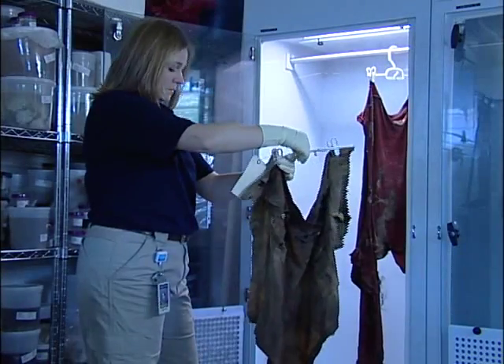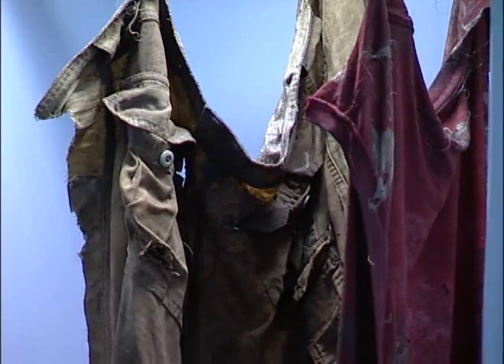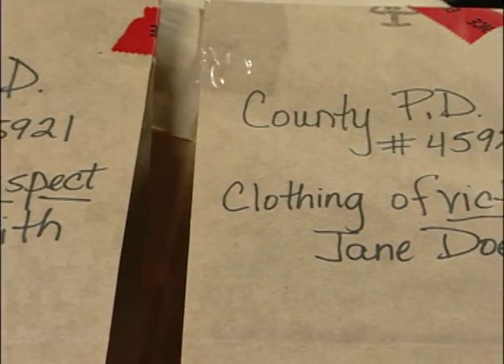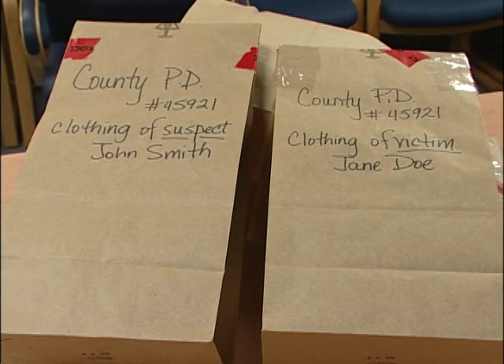Items submitted for testing that contain bodily fluids must be dried prior to transport to the lab. They also need to be packaged in paper bags to allow for continuous air flow. Plastic bags promote bacterial growth and degradation of the specimen.